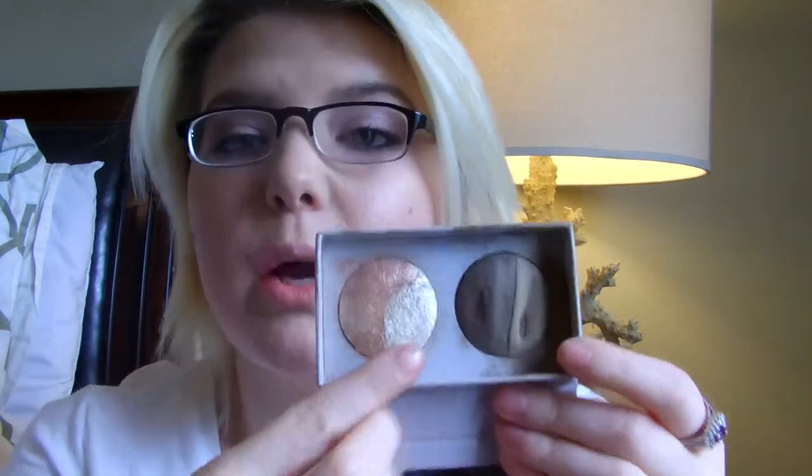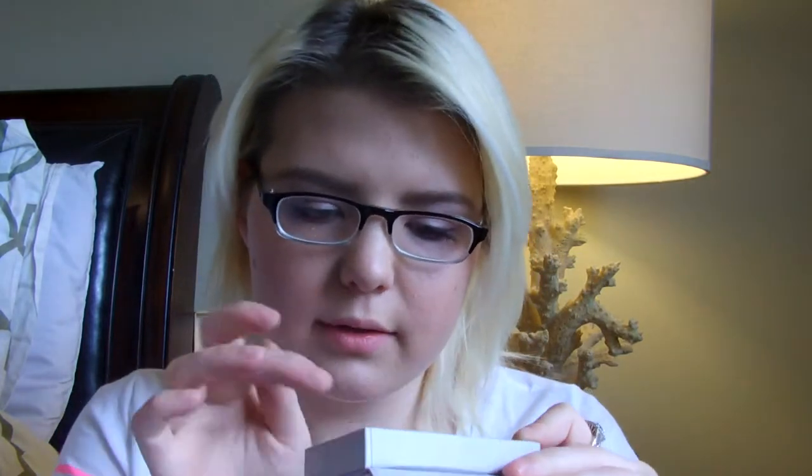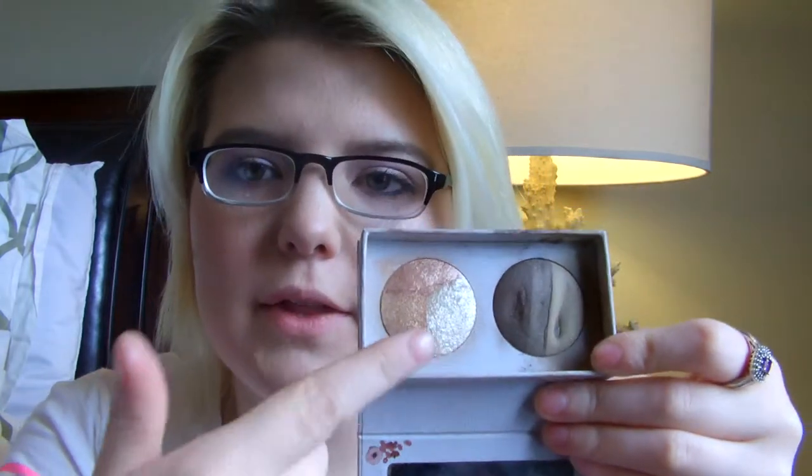Sometimes for the inner corner I'll just take my finger and tap it into the champagne, the gold, or the rose gold from the palette. Or I like to mix all three together and use it as a highlight, which is what I did today. I'll also mix the lightest shade and the middle shade as a bronzer. Since I don't have a bronzer right now, I've been using that and I really like it — I like cool tone bronzers and this is perfect.